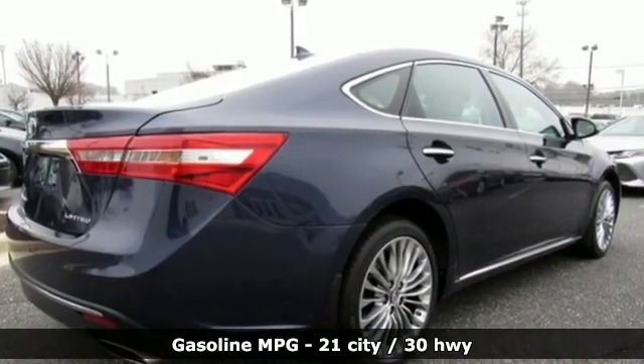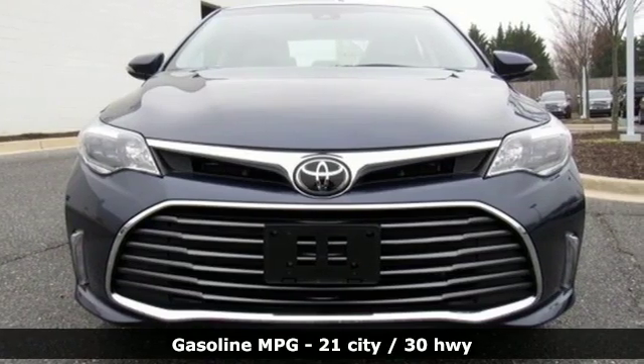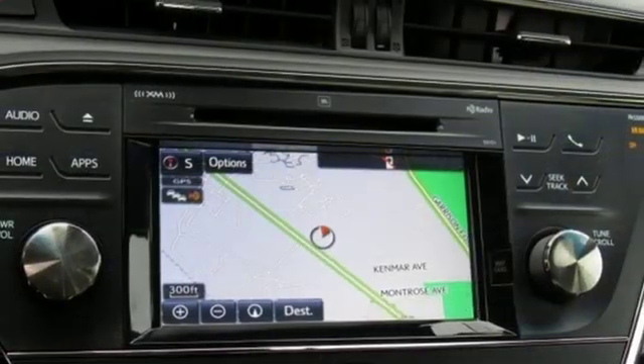Integrated navigation system with voice activation, power heated mirrors, dual zone climate control, auto dimming rear view mirror, auto dimming mirrors.